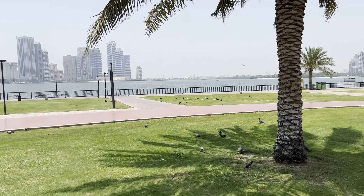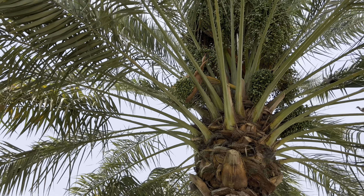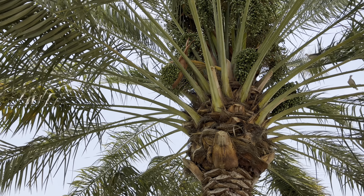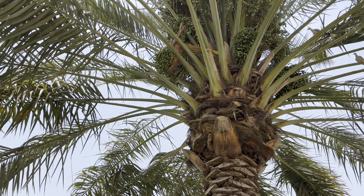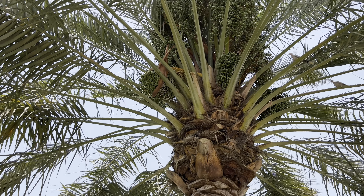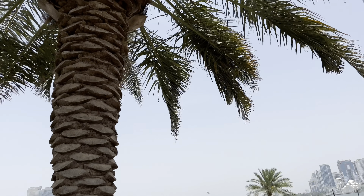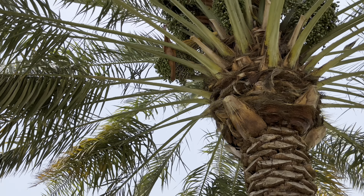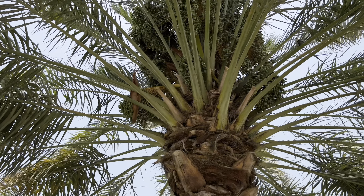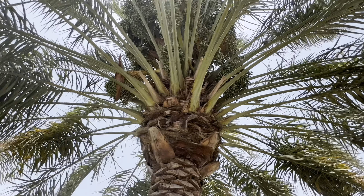I don't know if I mentioned this, but this is your date tree — the normal dates that you buy. When the season comes, baskets are placed underneath so the dates can drop into them. You find all these trees around, and when date season comes you can actually harvest them. They look like palm trees but they're actually date trees — amazing, look at that, awesome!